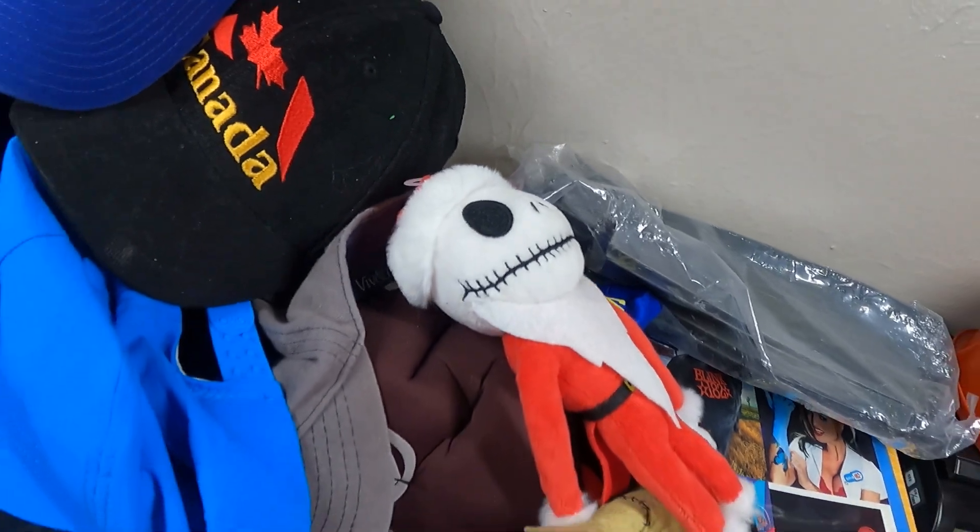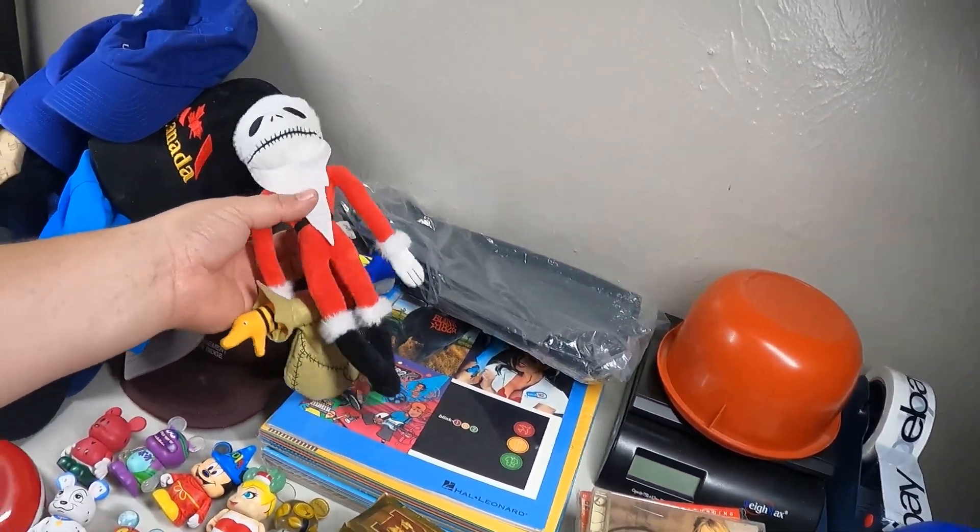I decided to go to the Dallas bins because it's quicker for me to get to, and I usually don't spend that much time there - usually in and out. So let me go do that and then I'll show you what I picked up.